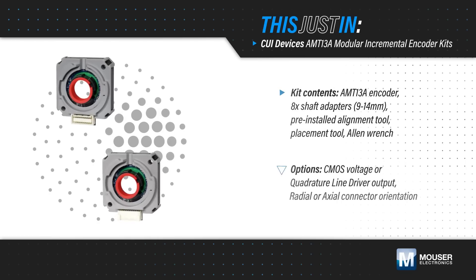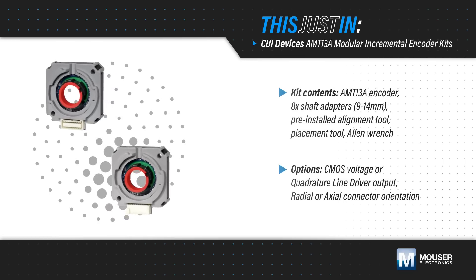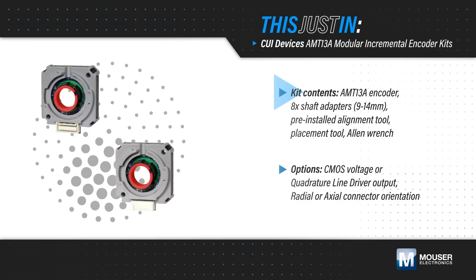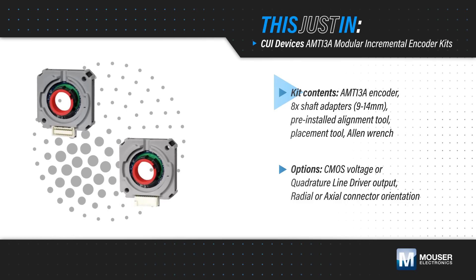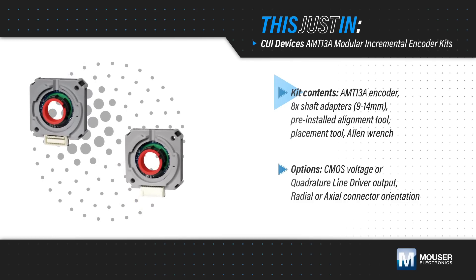The AMT13A is offered in kits for easy implementation, reduced engineering effort, and lower inventory costs. The kits include the AMT13A encoder, eight shaft adapters from 9 to 14 millimeters, and tools to complete the installation.